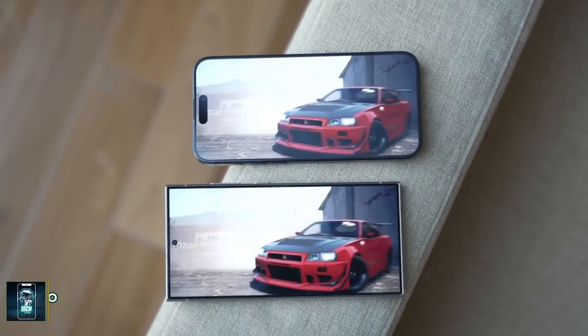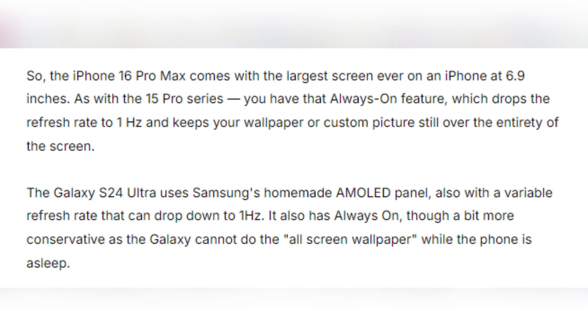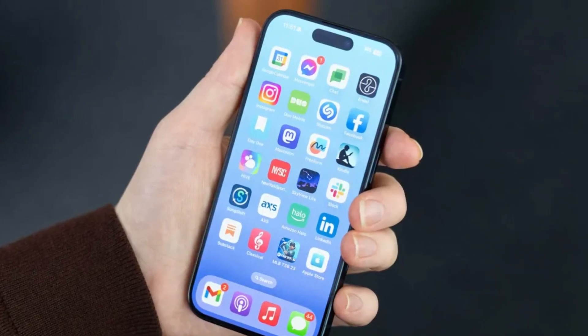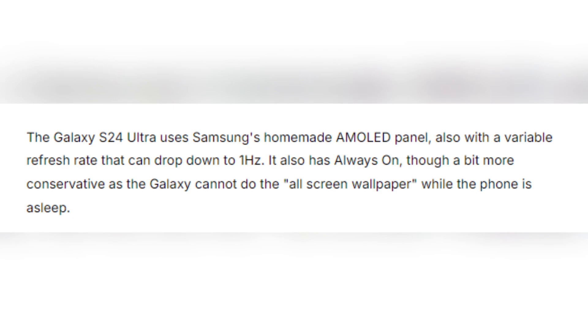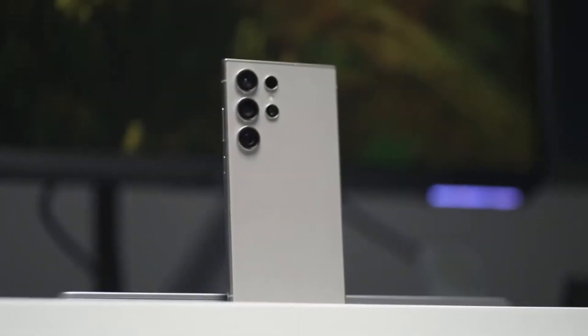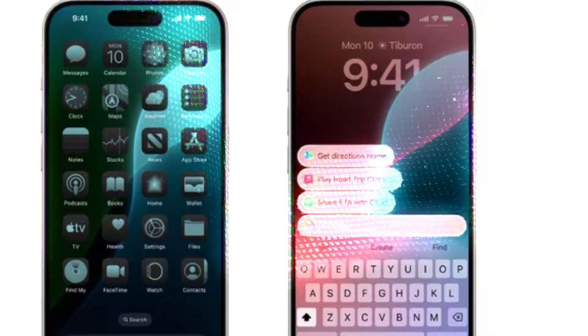When it comes to display, both phones boast impressive technology. The iPhone 16 Pro Max features a 6.9-inch OLED panel with a 120Hz refresh rate and an always-on display that can drop to just 1Hz. Samsung's Galaxy S24 Ultra comes equipped with its signature AMOLED screen, also featuring a 120Hz refresh rate and always-on display. However, Samsung has a slight edge with its anti-reflective coating, making the screen much easier to see outdoors — something the iPhone struggles with despite its high brightness.